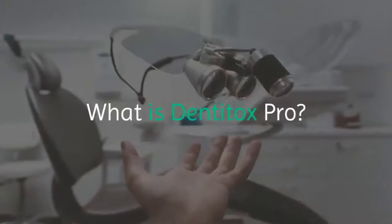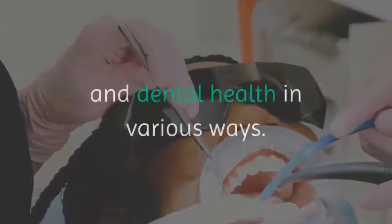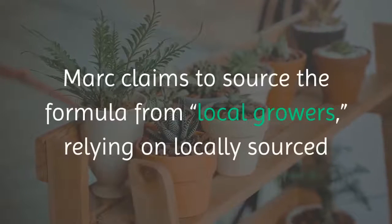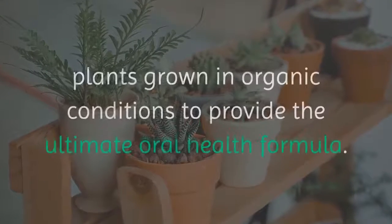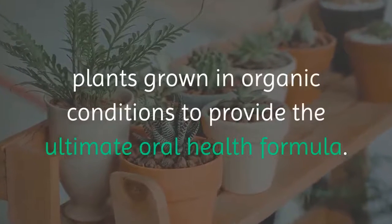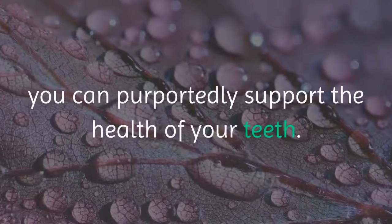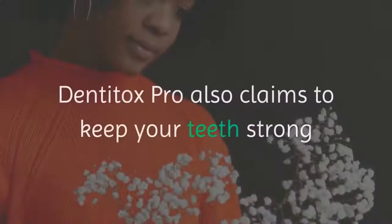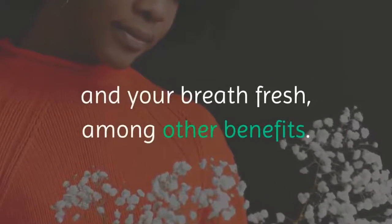What is Dentitox Pro? Dentitox Pro comes in a liquid formula. You take six drops of the liquid formula daily to support oral and dental health in various ways. Mark claims to source the formula from local growers, relying on locally sourced plants grown in organic conditions to provide the ultimate oral health formula. By taking six drops daily, you can purportedly support the health of your teeth, keep them strong, and your breath fresh.